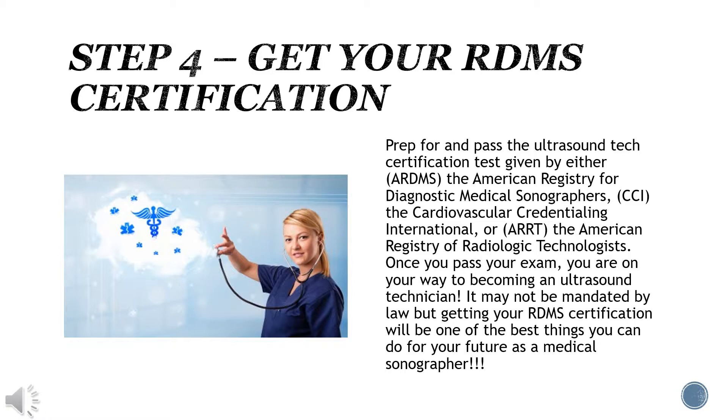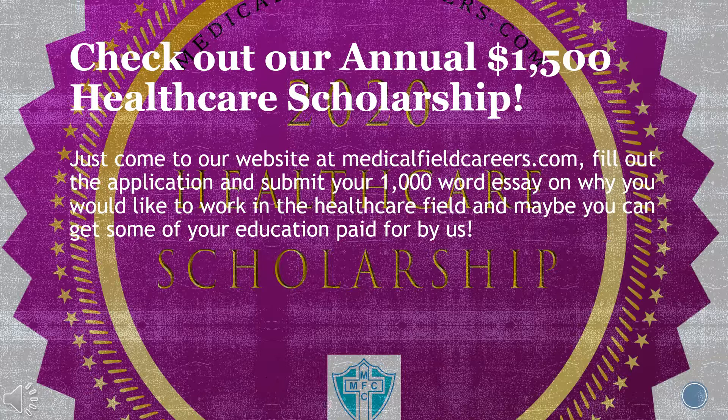It may not be mandated by law, but getting your RDMS certification will be one of the best things you can do for your future as a medical sonographer. Before you go, check out our annual $1,500 healthcare scholarship — just come to our website at medicalfieldcareers.com, fill out the application, and submit your 1,000-word essay on why you would like to work in the healthcare field, and maybe you can get some of your education paid for.